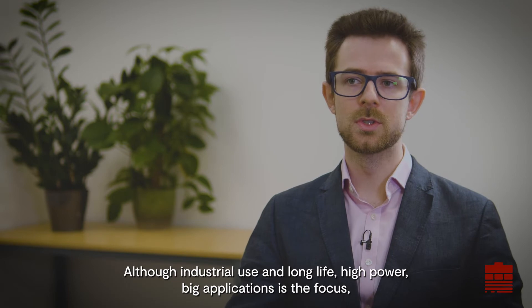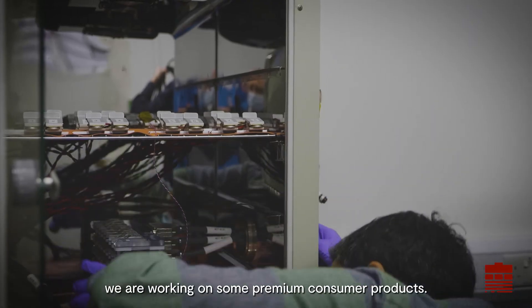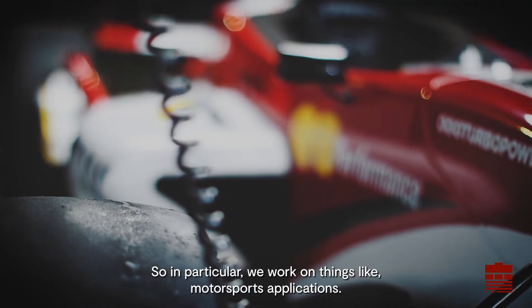Although industrial use — long life, high power, big applications — is the focus, we are also working on some premium consumer products. In particular, we work on things like motorsports applications.